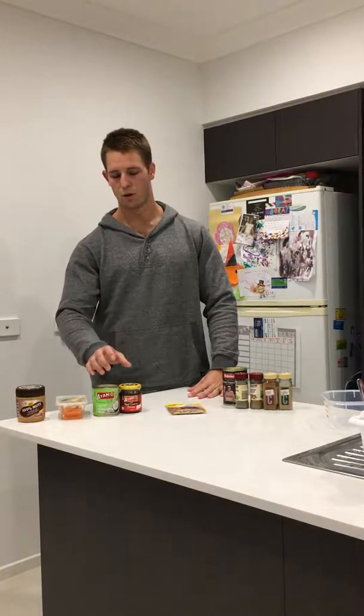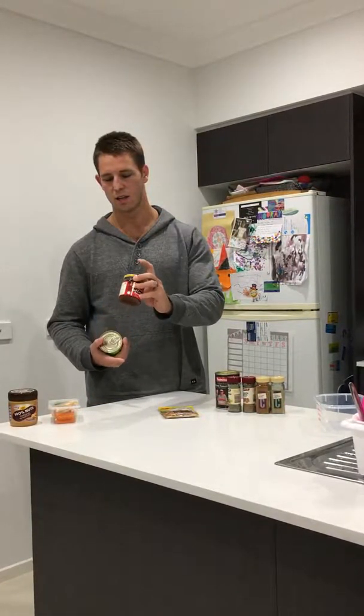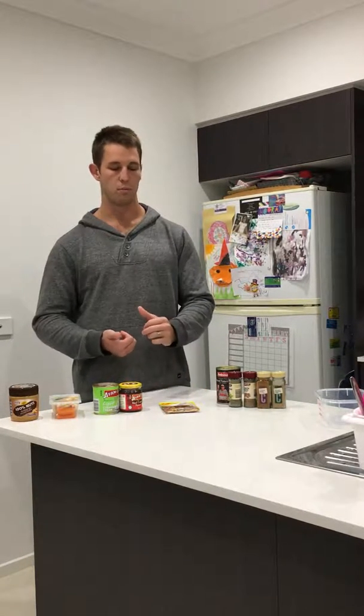Next we have red Thai chicken curry. We use chicken as our protein source, served on basmati rice. The red Thai curry paste is the actual base, then coconut cream to make it nice and thick. We have that with broccoli, carrot and capsicum.